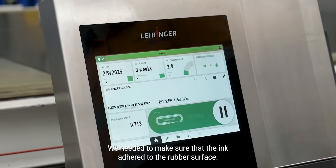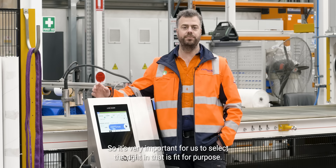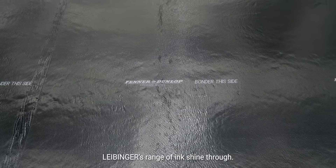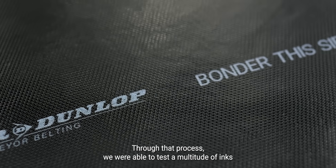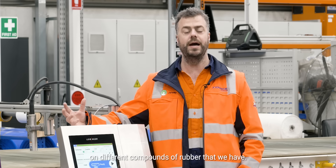We needed to make sure that the ink adheres to the rubber surface. So it's very important for us to select the right ink that is fit for purpose. Leibinger's range of ink shined through a range of colours and different compounds to make up those inks. Through that process we were able to test a multitude of inks on different compounds of rubber that we have.